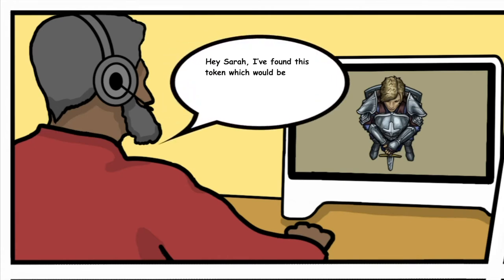Hey Sarah, I've found this token which would be great for your warrior. I've just paid for the token pack. Let me know what you think.